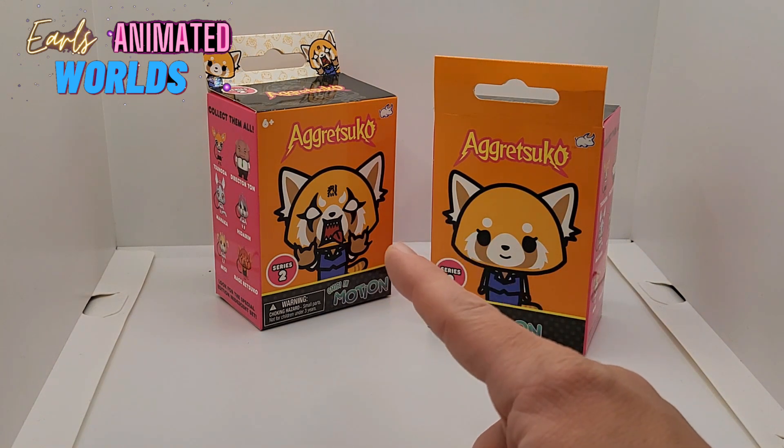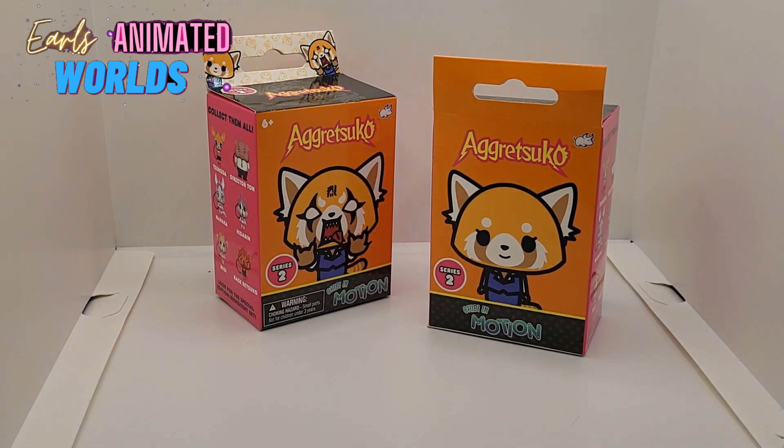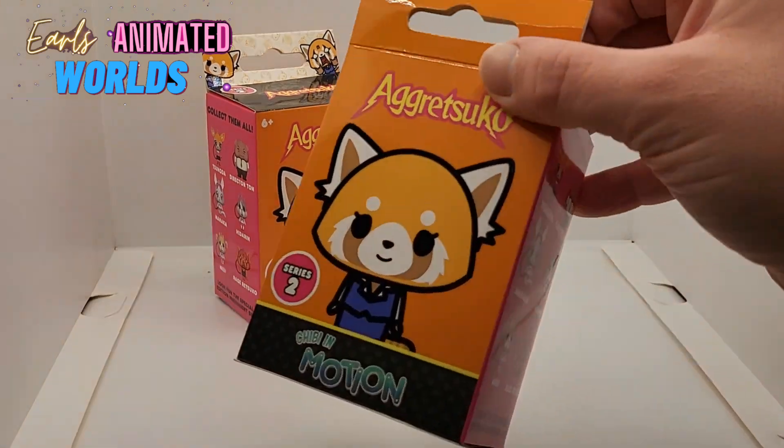I want that figure. This is Series 2 — didn't know these existed. Let's see what the first box is.